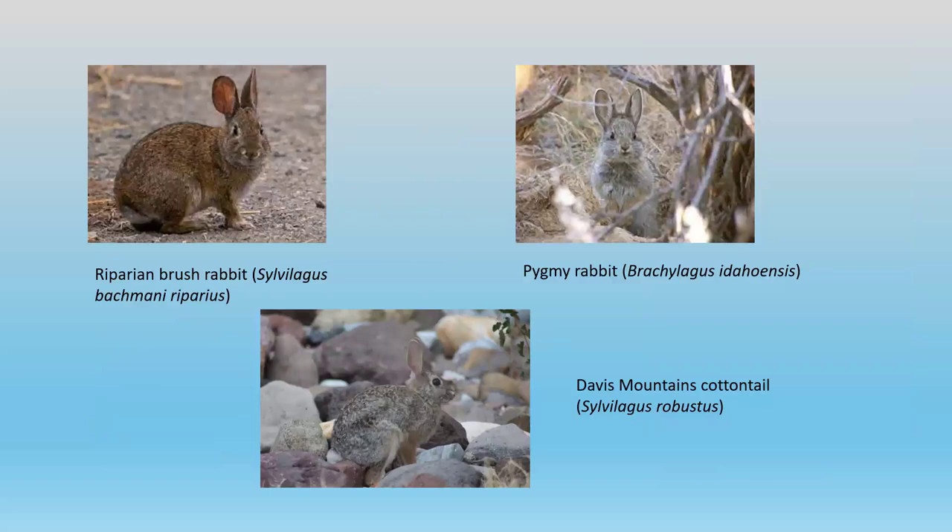The main rabbit of concern in America is the riparian brush rabbit. It once occurred over quite a large area of California, but with land clearance for market gardening and the like, it's been constricted into a very small area. I actually visited the habitat where it still occurs — they've only got perhaps a couple of thousand rabbits in a couple of hundred hectares of land. So it is under threat.